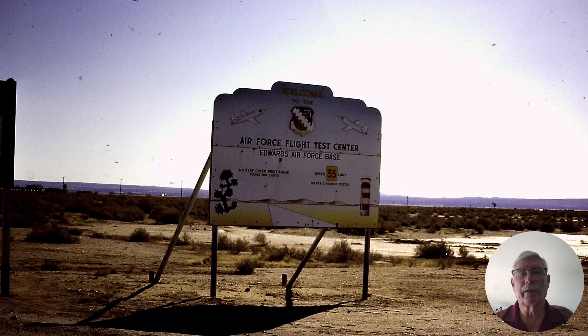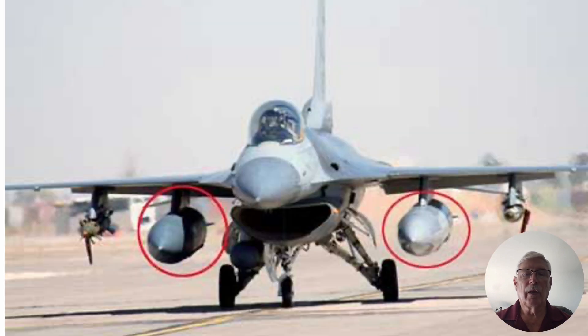Hi there, my name is Ron Rogers and I'd like to tell you about one of the typical flight test missions we did out at Edwards in the late 70s. This particular one that I tended to do quite a bit, because we had to acquire a lot of data, was tank jettison on the F-16.